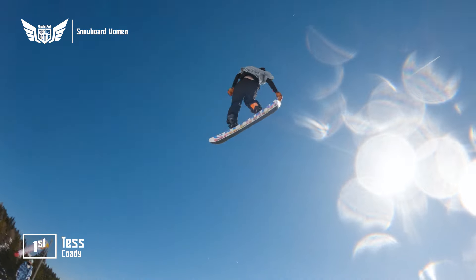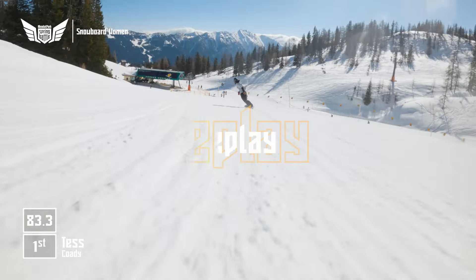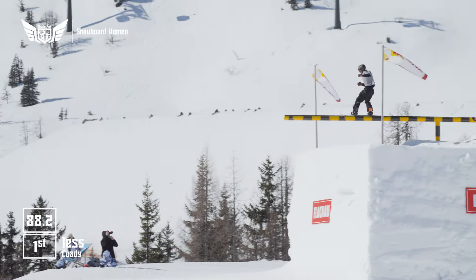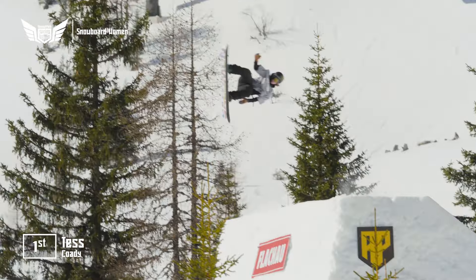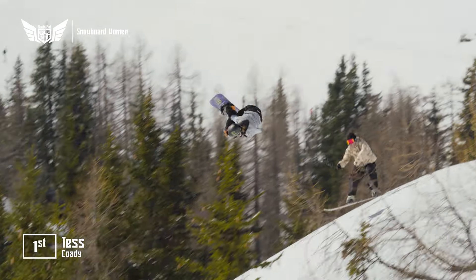Bottom jump — it's vintage Tess Cody, front nine tail grab. What a run. She's so confident, so stylish. With a clutch of X Games medals and Olympic bronze, she's got a lax open win, but we could be looking at a Spring Battle slopestyle victory here. What a run this is from Tess Cody.